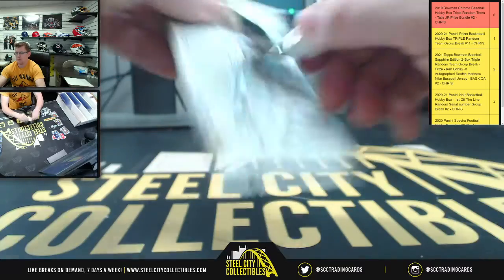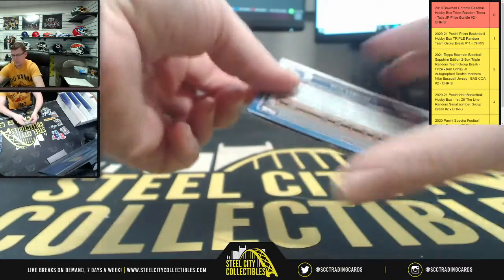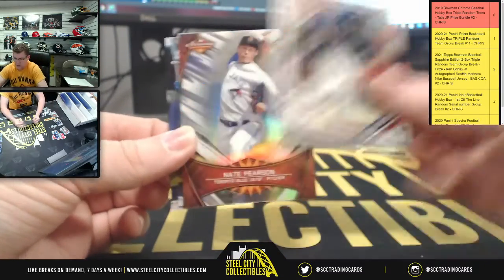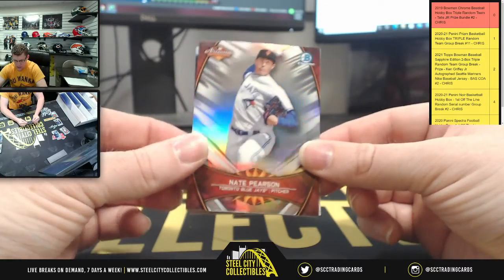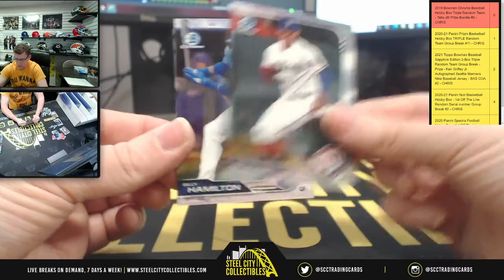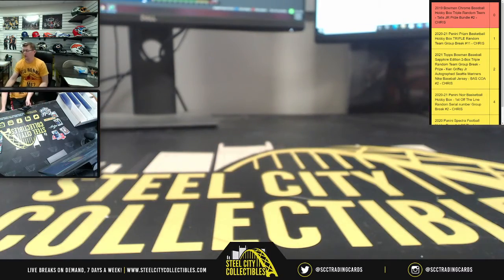Final pack: Ruiz, Dodgers. Florio, Yankees. Nate, Blue Jays. Guzman, Rangers. Hamilton, Royals. Now it's time to find out who's going to get the prize bundle.